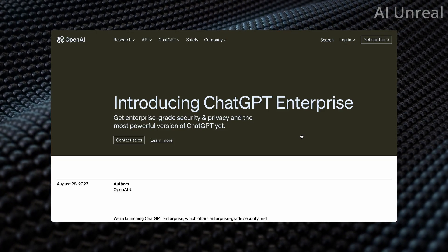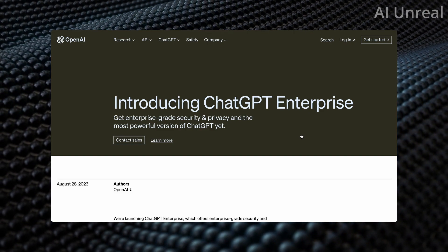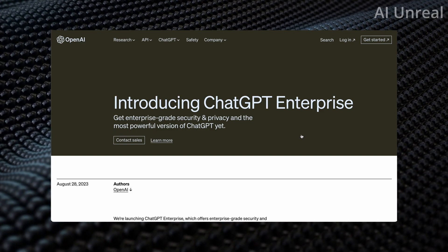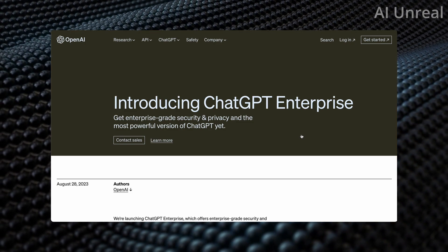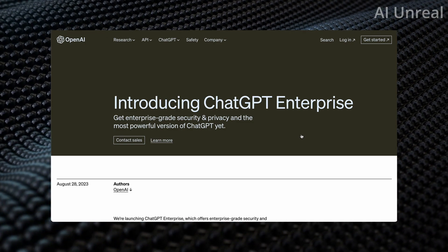This is the biggest news OpenAI ChatGPT has announced to date. They are announcing ChatGPT Enterprise, and the features they are allowing with this option are literally everything I've wanted in ChatGPT.